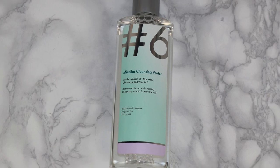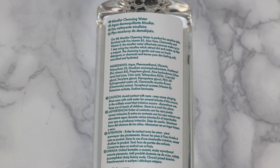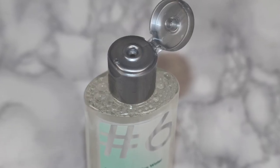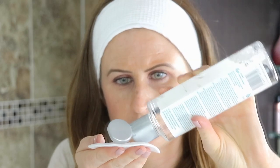Let's start with the micellar water. I don't actually have this anymore because I threw it away after I finished it. It was suitable for all skin types — this micellar cleansing water with aloe vera, vitamin E, and pro vitamin B5 is designed to remove makeup and aid in purifying, cleansing, and smoothing the skin.